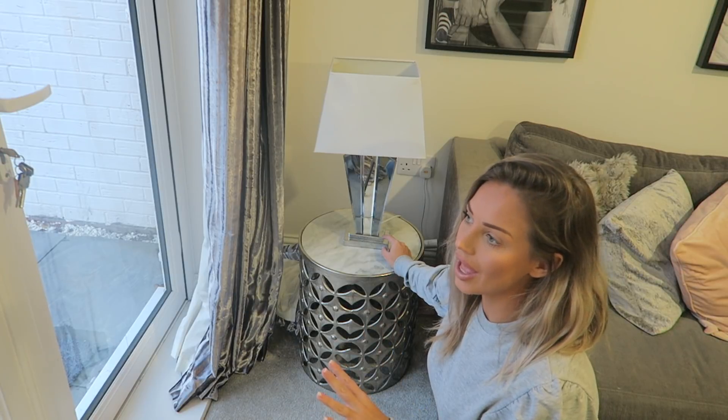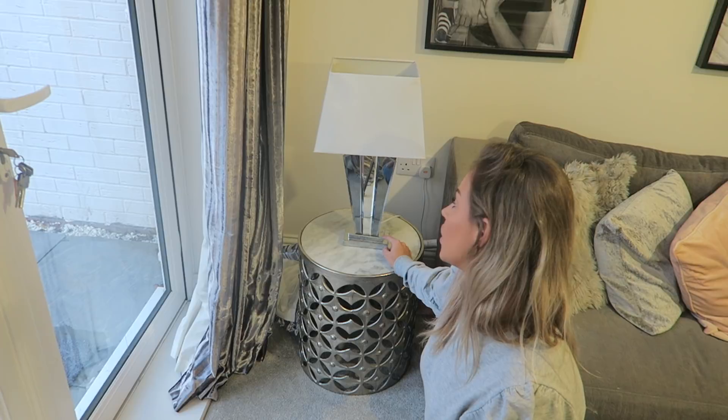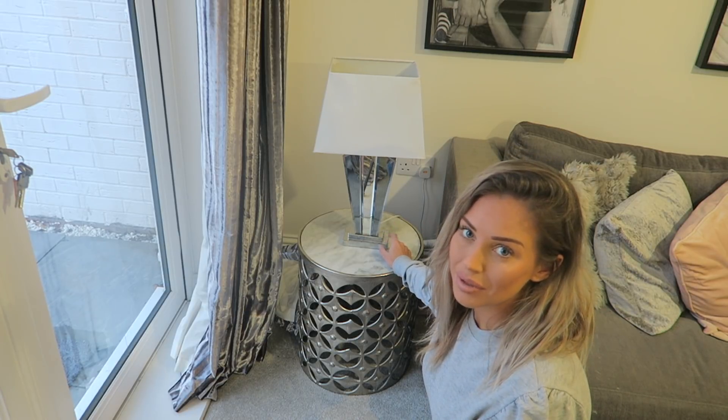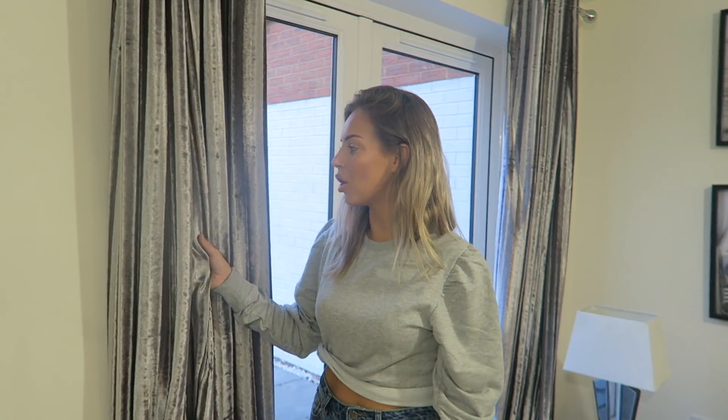We're after a new lamp — we did have a lovely one but Jensen broke it, which was such a shame. So we're on the lookout for a new one. Our curtains are the Kylie Minogue curtain collection and we got them from Home Sense when we moved in around a year ago.